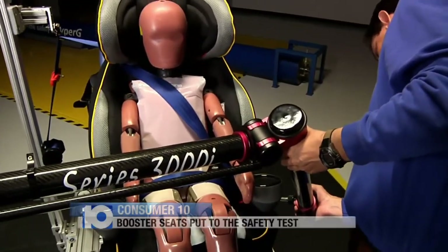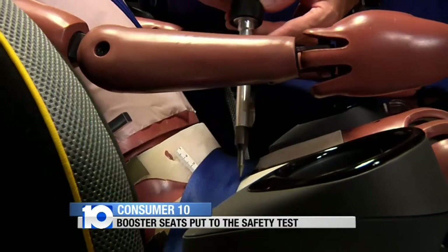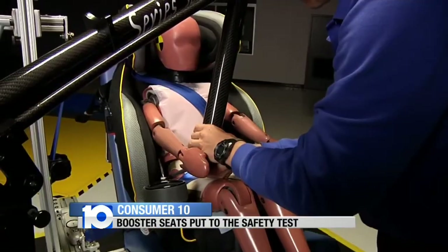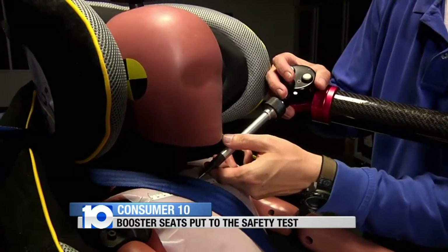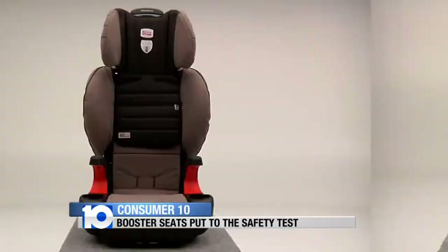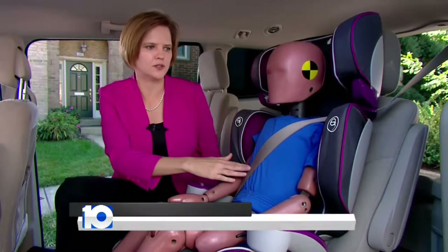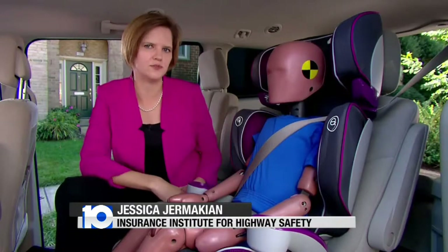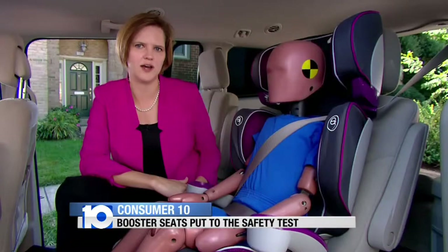The Insurance Institute for Highway Safety tested 31 new booster seats to see how well they position belts on 4- to 8-year-olds. They discovered more boosters are doing a good job of providing proper belt fit than ever before. 19 earned a rating of Best Bet. The main job for boosters is to elevate children and guide the lap and shoulder belts so that the belts, which are designed for adults, fit kids properly and provide good protection in a crash.